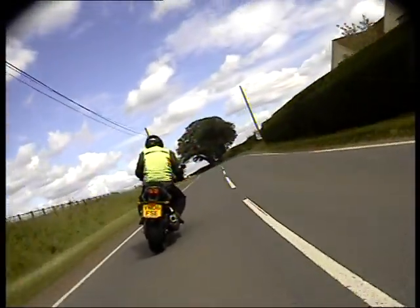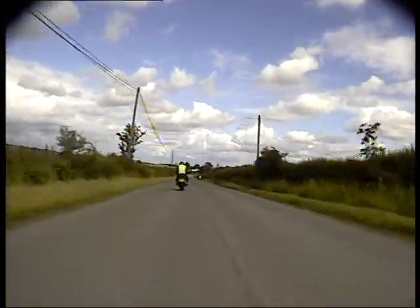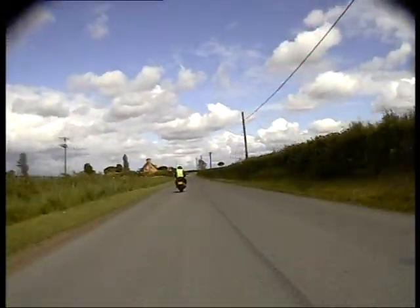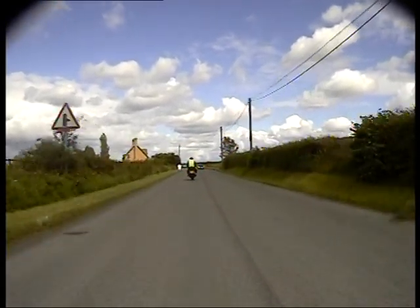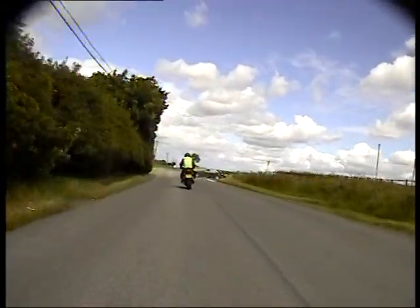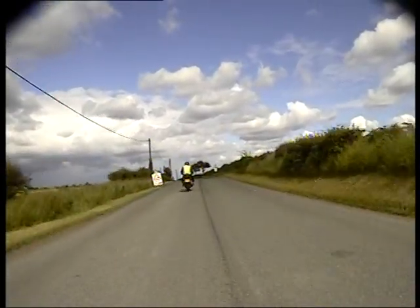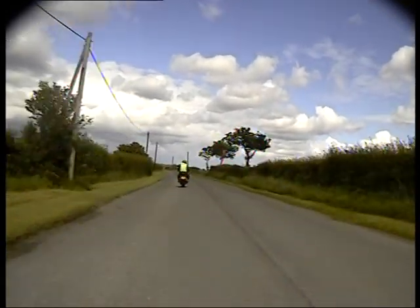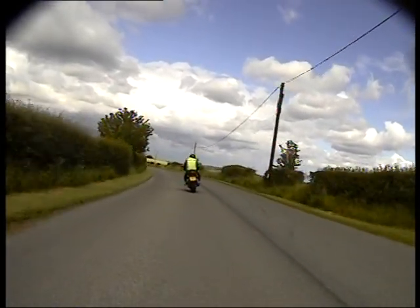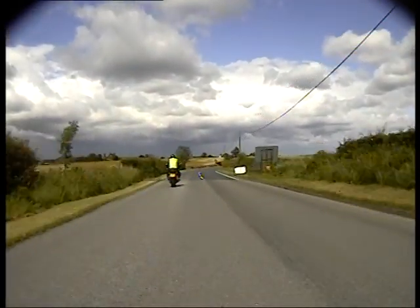There we go, on the side, just back off a bit. Pull past the loose chippings, off we go. Watch this car coming out — nearly. We can see straight away through, we can see where that road's going. End of the chippings, we're away.